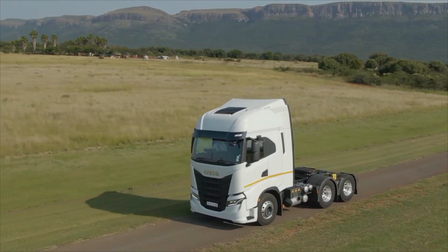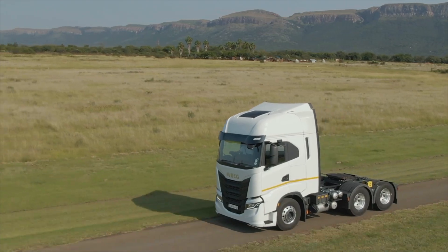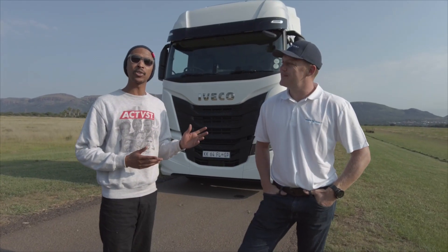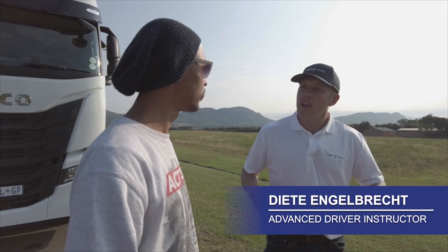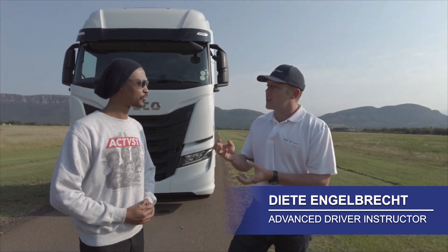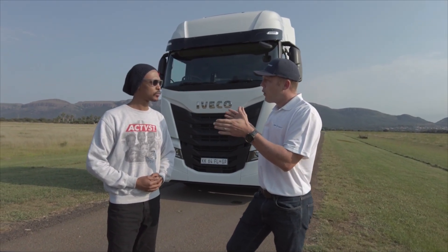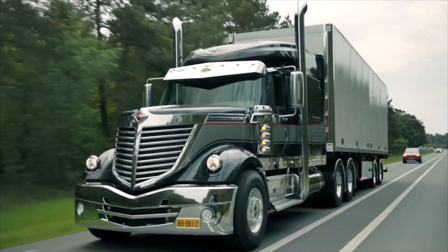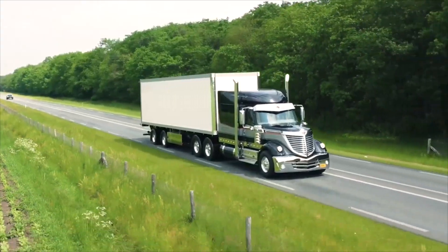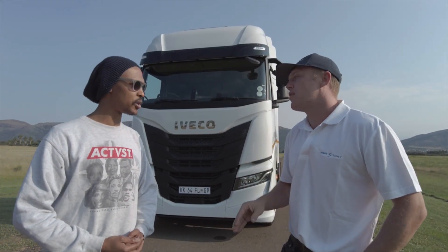I decided to get up close and personal with Iveco's new S-Way. This is Dieter Lebrach and he's going to be telling us about the new S-Way. Dieter, why does it look the way it does? South Africa follows European spec trucks, which is why our trucks are very limited in length. If we look at Australian and American trucks, you'll see they're much bigger and longer — that's why we've got this flat front end with the motor sitting underneath.